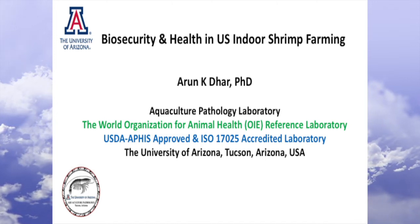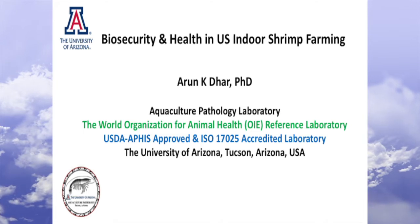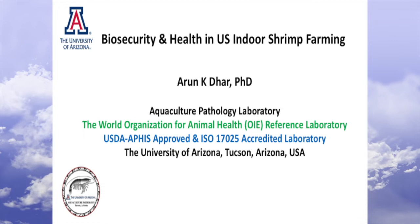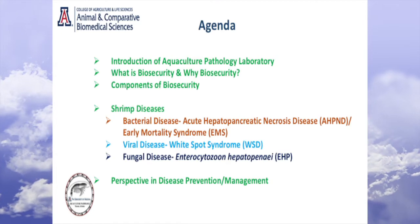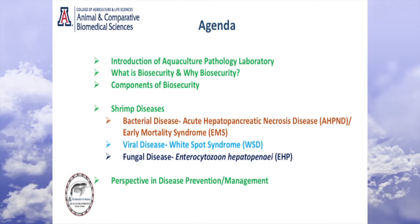Our lab is the World Organization for Animal Health's Reference Lab for Crustacean Disease. We are also a USDA-approved lab, and it's an ISO 17025-accredited lab. What I'm going to do is give you a quick overview of our lab in a couple of slides.